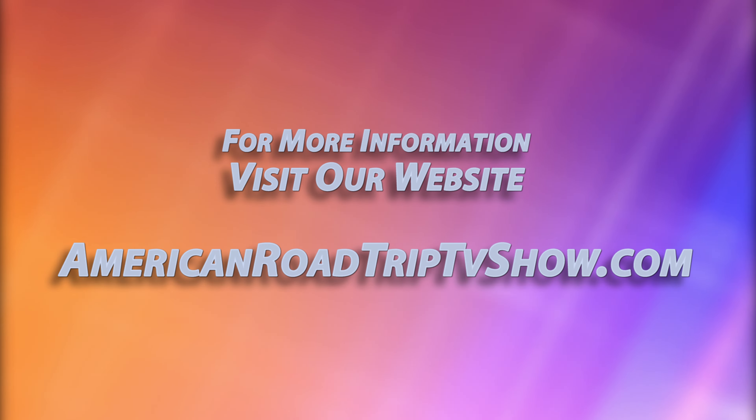What an incredible time we had. Thanks for watching. I'm Howard Gary Shannon and happy travels. For more information, visit our website AmericanRoadTriptvShow.com.